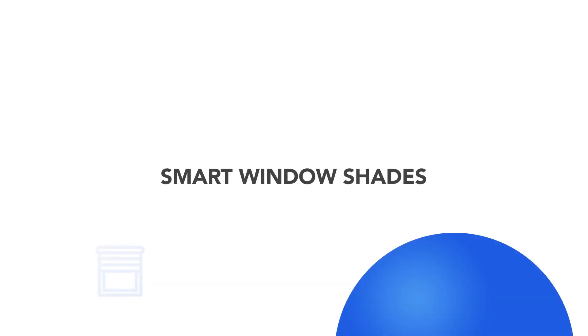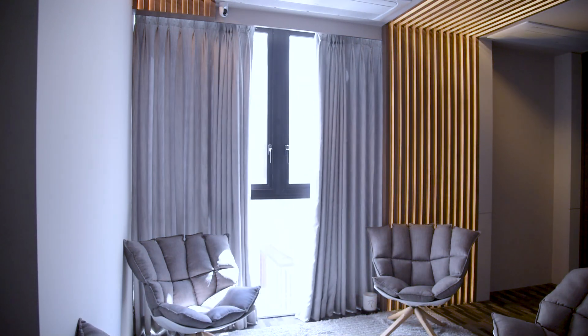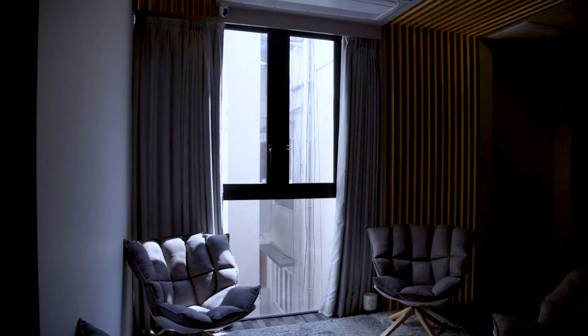Now comes smart window coverings. Smart blinds or curtains like those offered by AOK, Hunter Douglas, and others can be controlled remotely or on schedule, allowing you to open or close your window coverings with ease. Some models can even be set to adjust based on sunlight and temperature, enhancing energy efficiency and creating a more comfortable living environment.